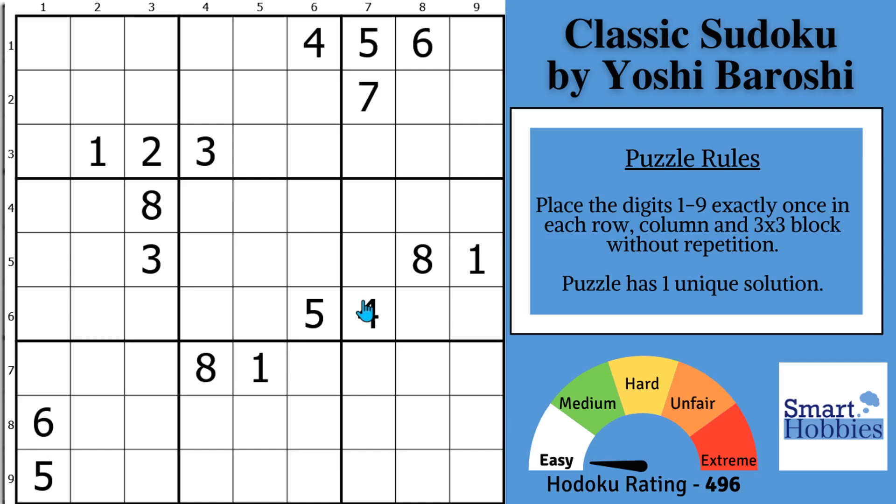This may be the most painless Sudoku with only 17 starting digits you will ever solve. Sudoku rates it easy with a score of 496. To prove how painless this is, try to see how far you can get into this puzzle without making a mark.